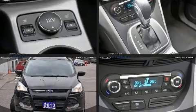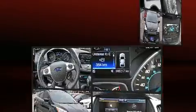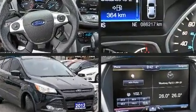Here's a great deal on a 2013 Ford Escape. It features a front-wheel drive platform, an automatic transmission, and an efficient four-cylinder engine.